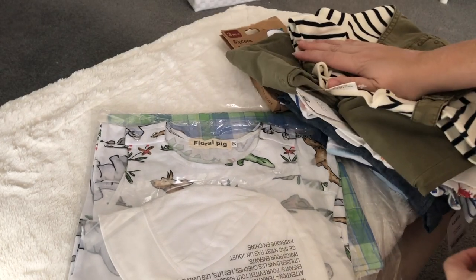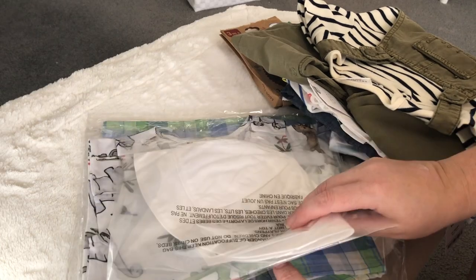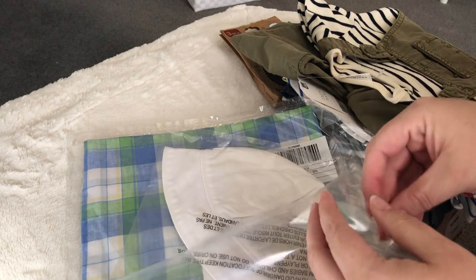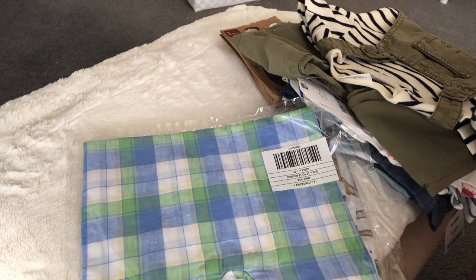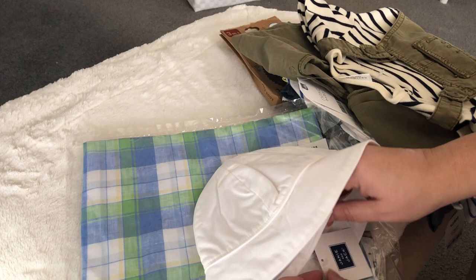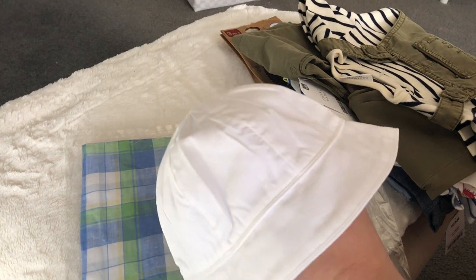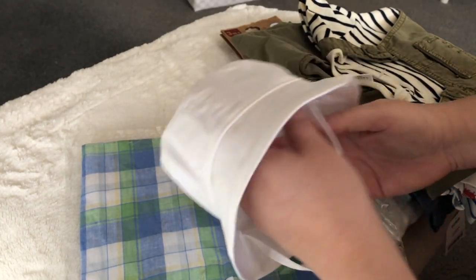The next few things are from the mail. I got some things from Janie and Jack — just a couple items. This first one is a white bucket hat. I've been looking for one — I got one at Walmart but one size didn't fit, way too big. So I bought this in six to twelve months because they were out of twelve to eighteen, and I have a couple of hats in six to twelve that fit him well. It seems maybe a little small and snug but we'll see.